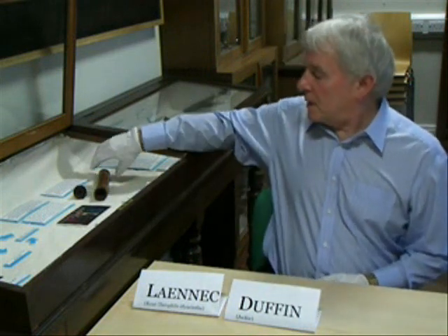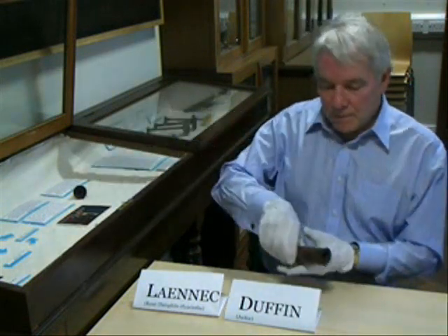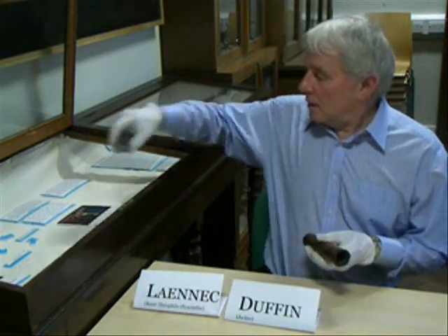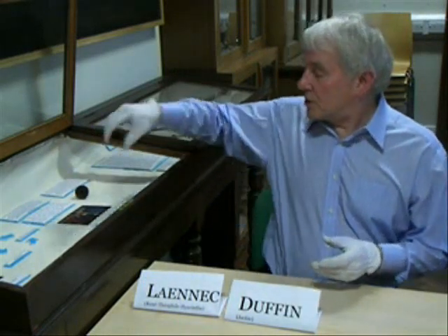Anyway, that's how this instrument came into being. And to come back to it — this was made by Laennec himself. It's one of five that we know of in the world; there may be a few more: two in this country, two in France, and this one. It's battered, which tells us it was used. It came to Laennec through someone called Atkinson, who had studied with Laennec. It's important historical evidence because it shows us something of the uptake of the stethoscope.